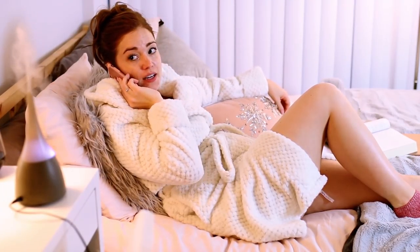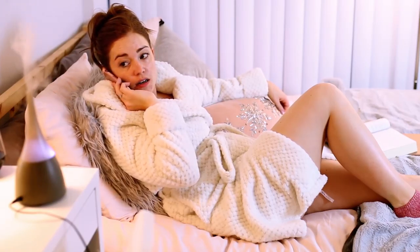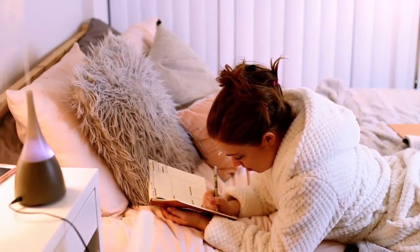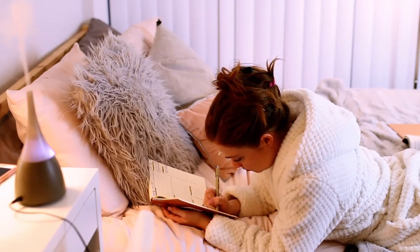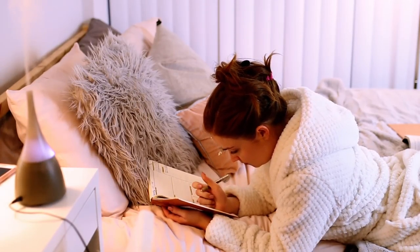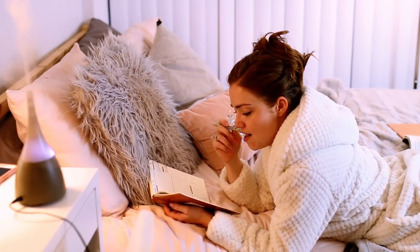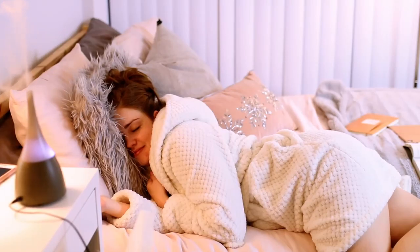I'll also usually call my mom or my boyfriend — right now I was talking to my mom on the phone. Then I open up my bullet journal and write my to-do list for the following day, just to get all the thoughts out of my head and onto paper. Then I usually just fall asleep like this and end up having to wake up and turn off all the lights and blow out all the candles. I really hope you guys liked this video — if you did, give it a thumbs up, and I'll see you in my next one. Bye!